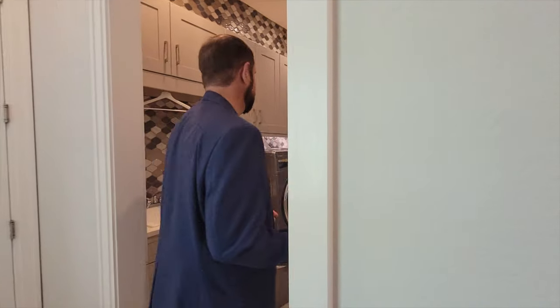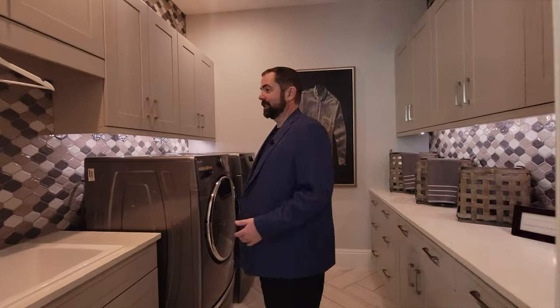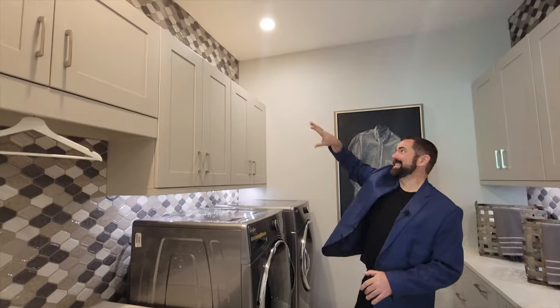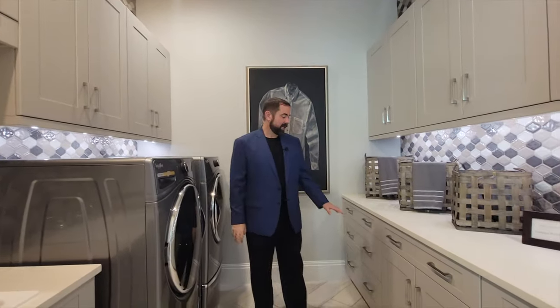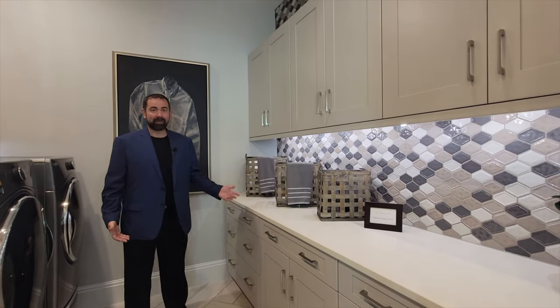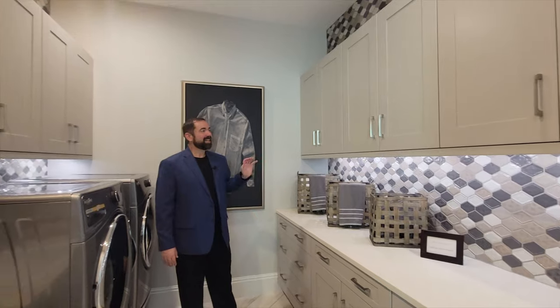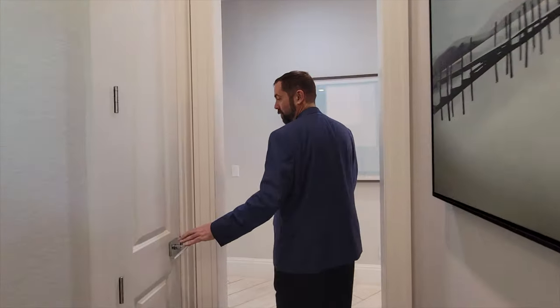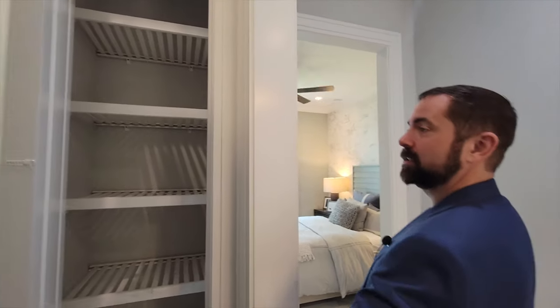Let's go ahead and take you to the utility room. This is a pretty upgraded laundry room — they have tile on the walls, nice cabinets with tile above them, washer and dryer, plenty of storage, and even actual soft-close drawers in the laundry room. For 2,443 square feet that's a very nice-sized laundry room. Behind it is a small linen closet.